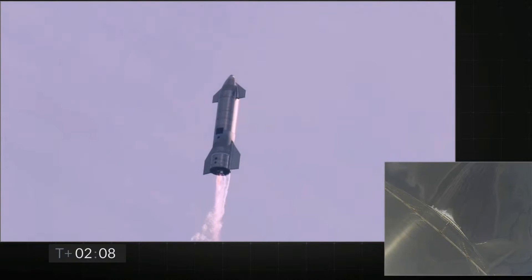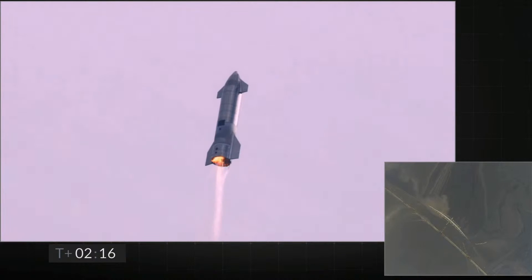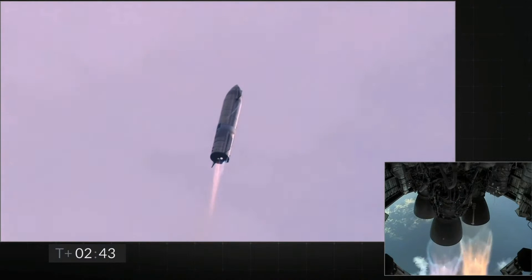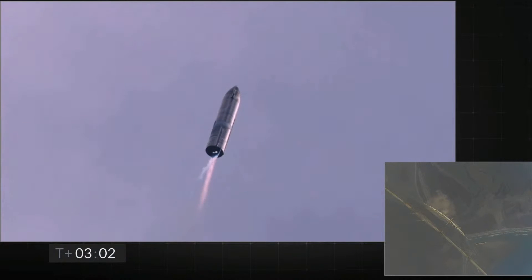We'll be shutting one engine off — that's intentional. T plus three minutes and counting, Starship coming up on eight kilometers altitude. We're getting ready to shut down the second engine. This is intentional.